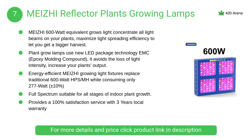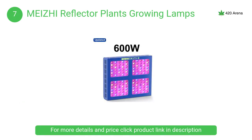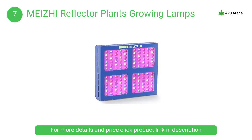At number 7, the MYSY Reflector plant growing lamp. The MYSY Reflector series adopts an advanced package technique, EMC, and an updated reflector design to improve light penetration and increase the PPFD value, which is the amount of power per second per square meter.